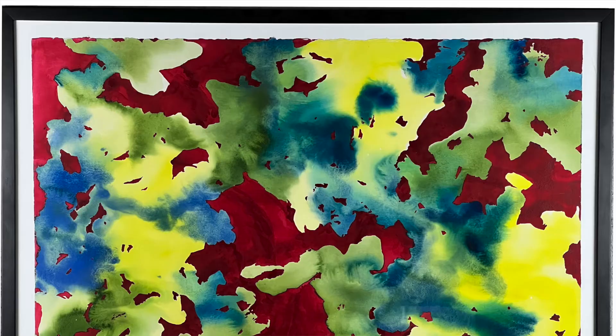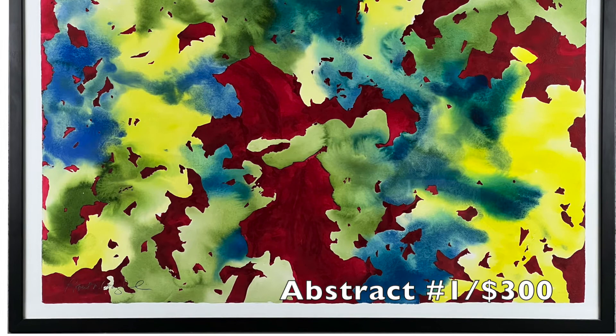I personally love Abstract Number One, where Coughlin created cool pools of color and then went back in with a concentrated red, creating a hard dynamic edge in the negative space.